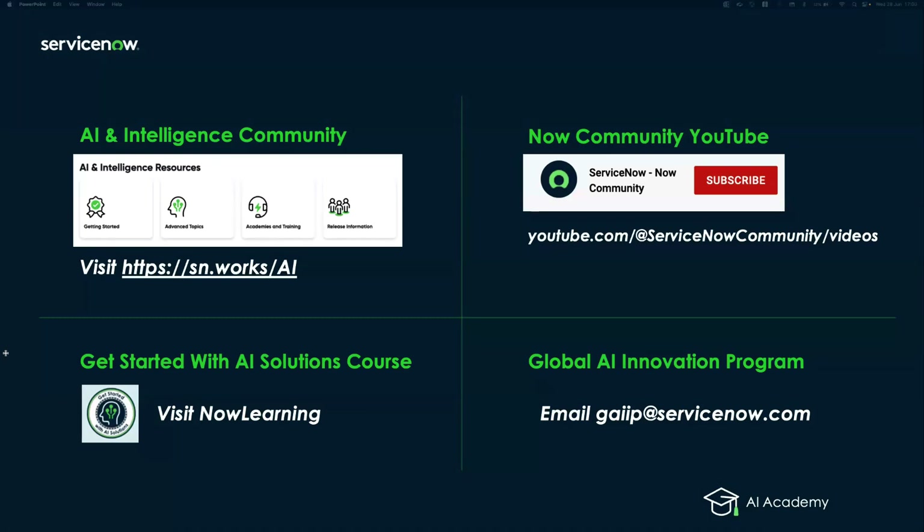The academies are recorded and shared on YouTube under the Now Community channel. If you go on YouTube and look for ServiceNow Community, you'll find a ton of recordings and videos on all different topics including AI. We also have a Get Started with AI Solution course on Now Learning, as well as a related course called AI Blueprint.